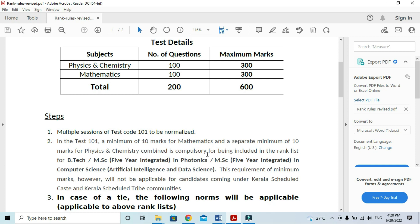By MSC, Fire Integrated in Photonics and MSC Fire Integrated in Computer Science.